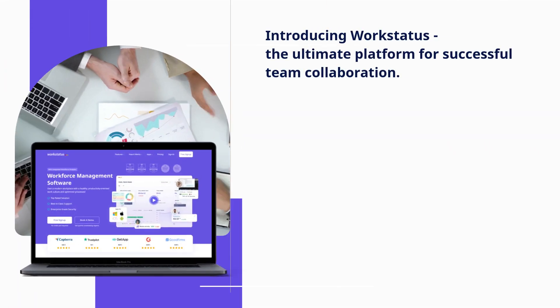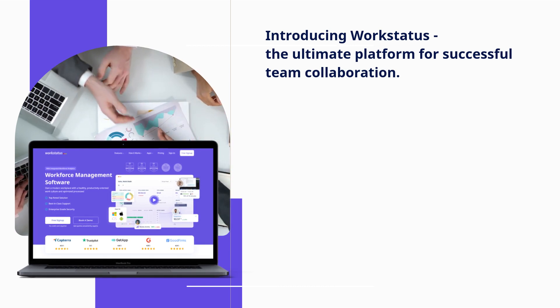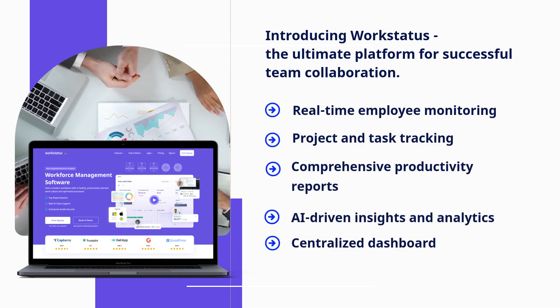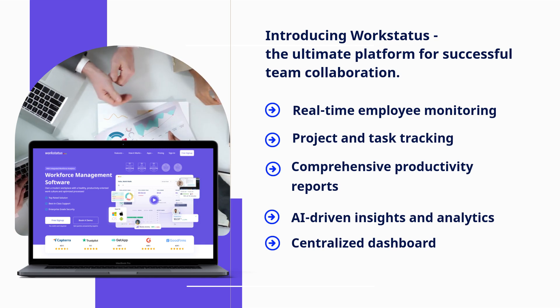Introducing Work Status, the ultimate platform for successful team collaboration. It offers real-time employee monitoring, project and task tracking, comprehensive productivity reports, AI-driven insights and analytics, and a centralized dashboard.